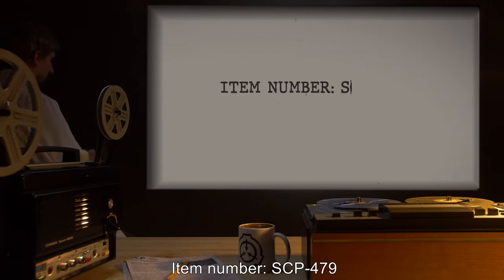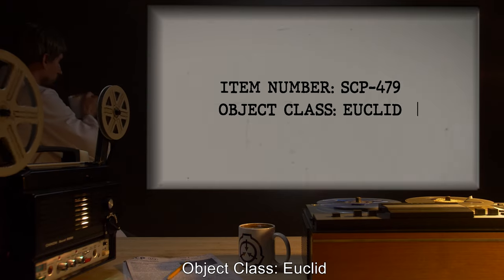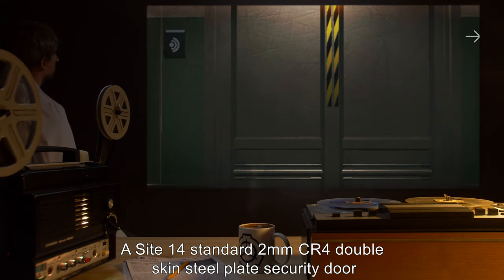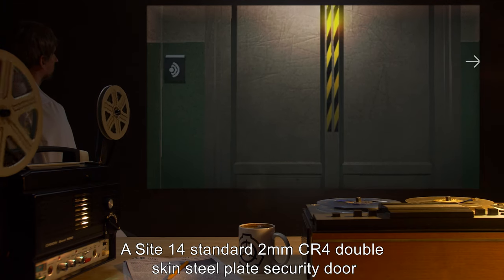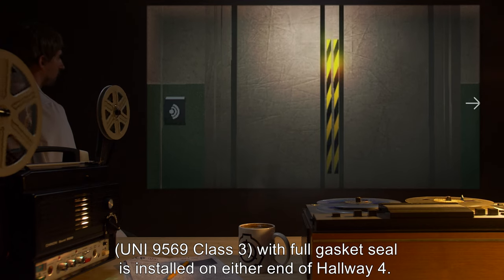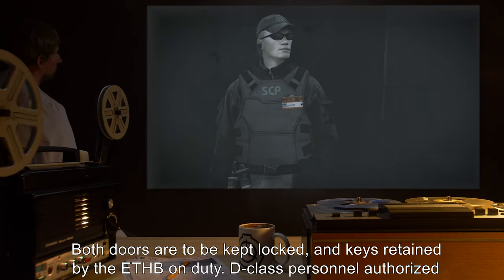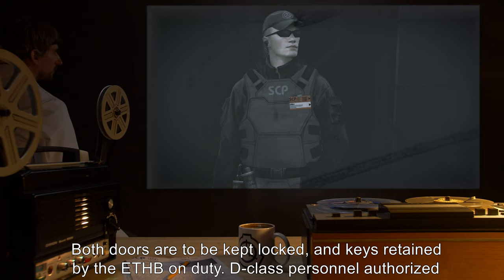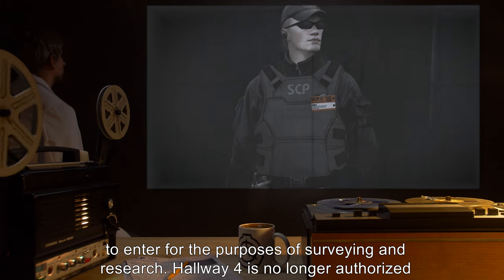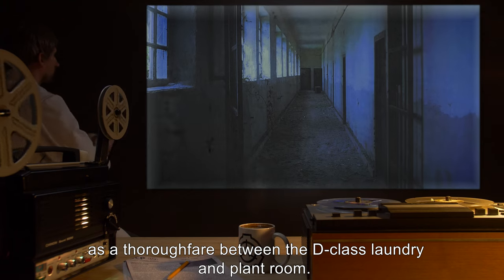Item number SCP-479, object class Euclid. Special containment procedures: at Site-14, a standard two-millimeter CR4 double-skin steel plate security door uni-9569 class 3 with full gasket seal is installed on either end of hallway four. Both doors are to be kept locked and keys retained by the ETHB on duty. D-class personnel are authorized to enter for the purposes of surveying and research. Hallway four is no longer authorized as a thoroughfare between the D-class laundry and plant room.